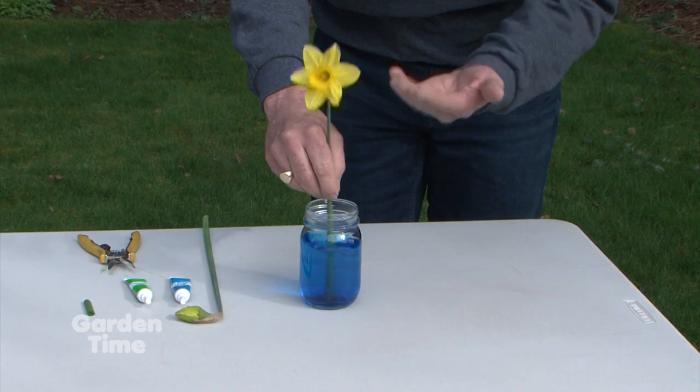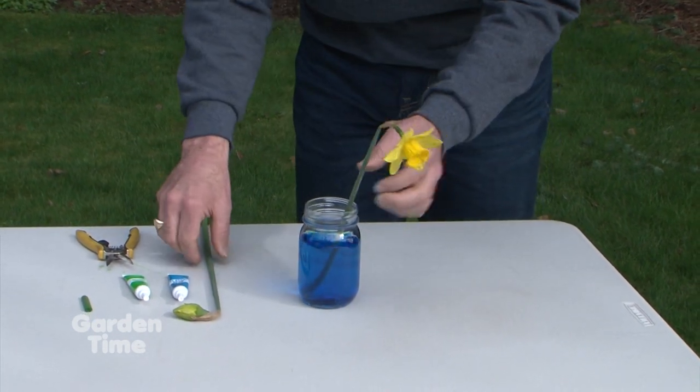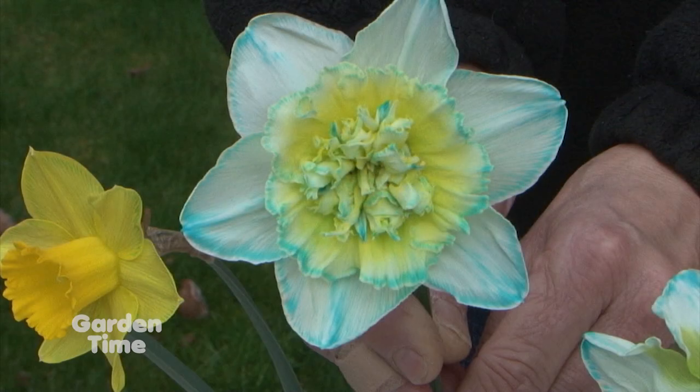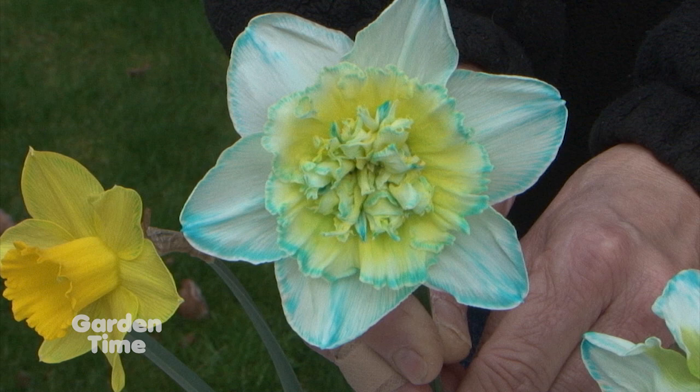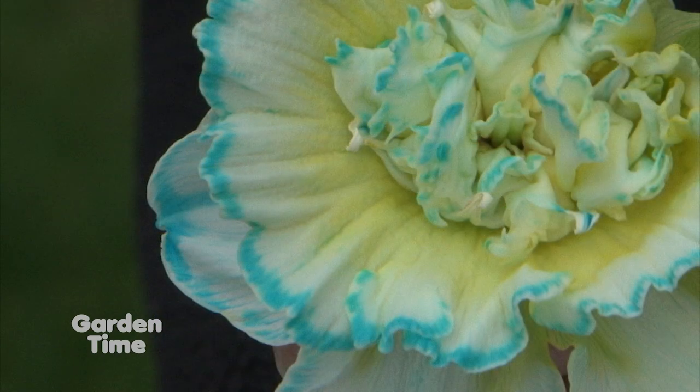The darker the color, the more coloring you'll get up into the flower. Once it's all stirred, put your fresh-cut daffodils in there and they will start sucking up the coloring. It usually takes a couple days before you start seeing it. What's really cool is you can use flowers that are open, or you can use them as buds because they will keep on opening as you put them into the dye.